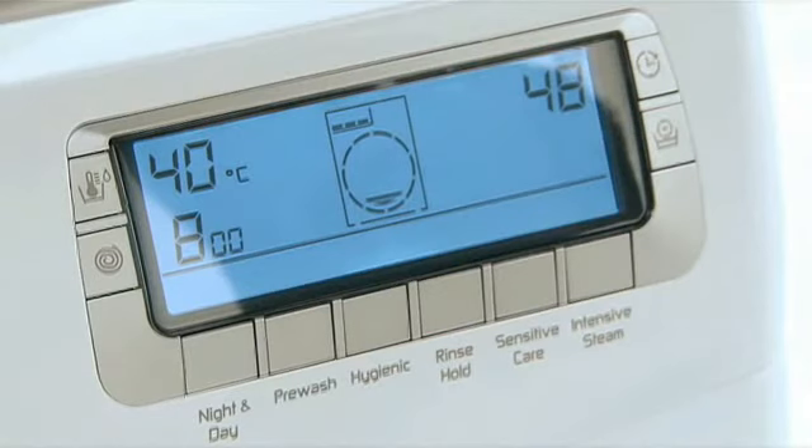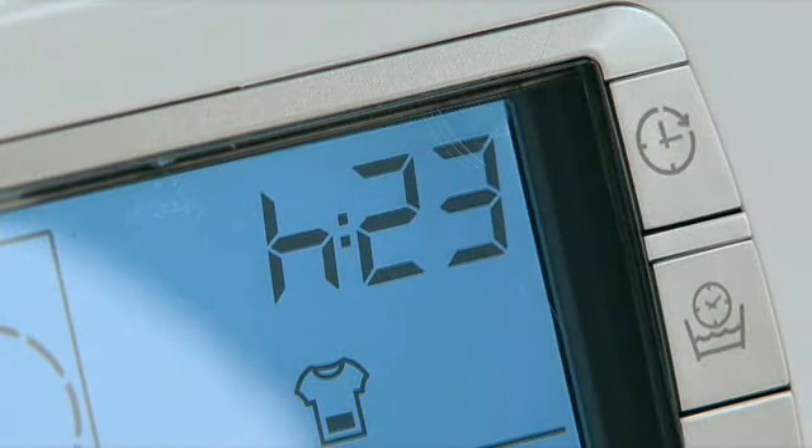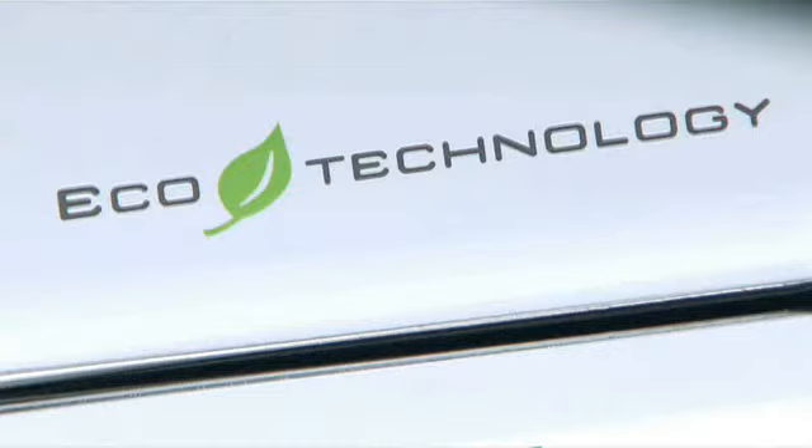The easy-to-read LCD display also gives you a minute-by-minute countdown during the cycle and allows up to a 23-hour delayed start. The super-silent Hoover Dynamic 10 achieves an outstanding A-plus energy efficiency rating.